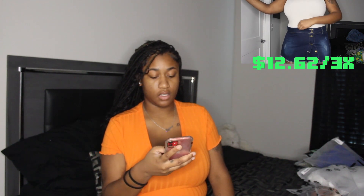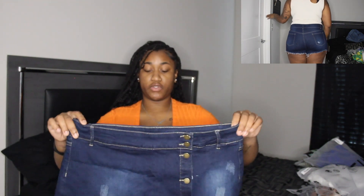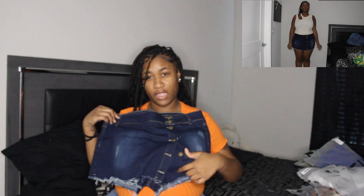Next I have these skort-style bottoms — the little skirt and shorts combo they've been putting out. I got a size 3X because of these thick thighs, and they were $12.62. It has a little skirt design in the front and shorter back. I thought it would be cute because the model had it with some buttons unbuttoned so when you wear it, it opens up a little on the side.